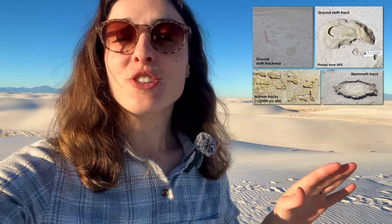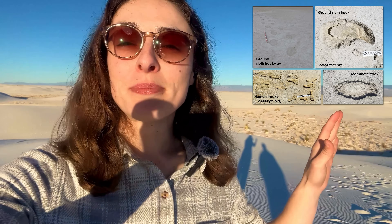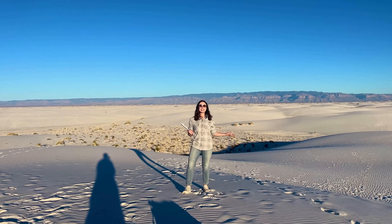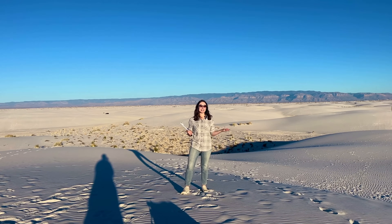Fun fact: before the dunes formed here, this region was actually a lush grassland that was home to ice age megafauna. Tracks from these animals have been found preserved in the gypsum mud here. So now we have a good idea of the geologic history of the region, and even some of the biological history.